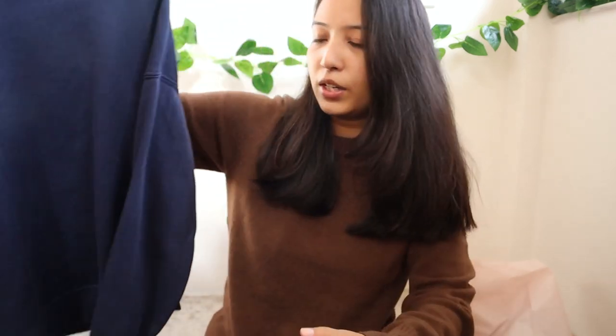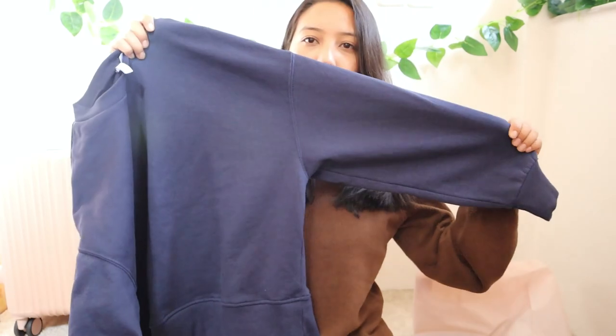We went to Platinum Mall, Central World, and Siam Paragon. I'm the kind of person who likes to wear basics and comfortable clothes, so most of the stuff I got are from H&M and Uniqlo. Platinum Mall had a lot of cheap trendy clothes but I felt like I'd only wear them once and the quality wasn't great, so I just went straight to H&M.